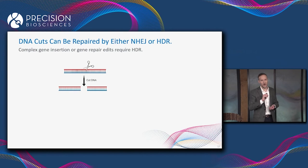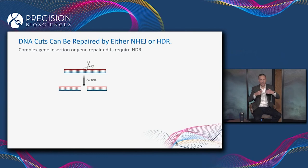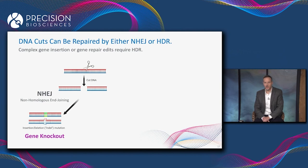One final unique property of ARCUS: when we introduce a DNA cut into the genome using a gene editing nuclease, that cut can be repaired by two different mechanisms. The first, shown on the left, is called non-homologous end joining, or NHEJ — the cell's quick-and-dirty DNA repair mechanism.